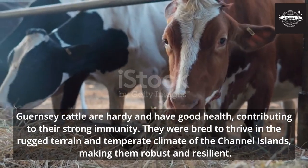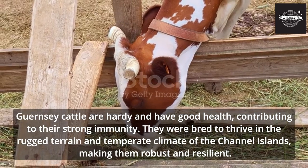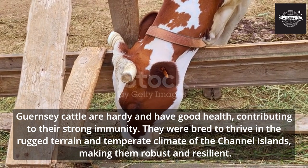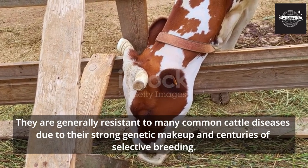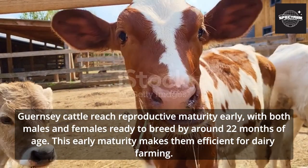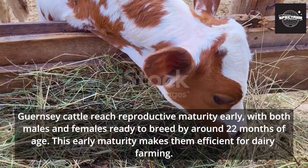Guernsey cattle are hardy and have good health, contributing to their strong immunity. They were bred to thrive in the rugged terrain and temperate climate of the Channel Islands, making them robust and resilient. They are generally resistant to many common cattle diseases due to their strong genetic makeup and centuries of selective breeding. Guernsey cattle reach reproductive maturity early, with both males and females ready to breed by around 22 months of age.